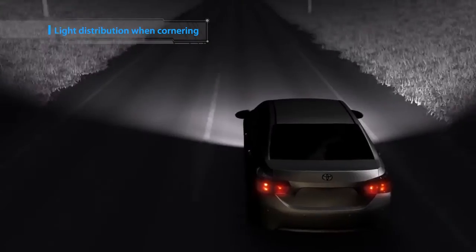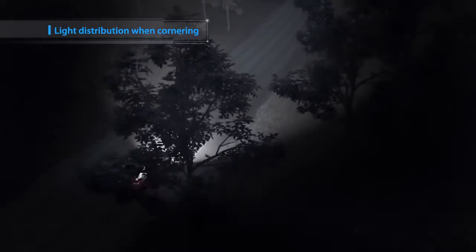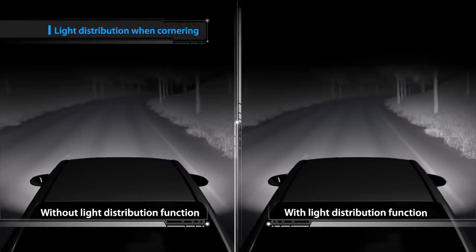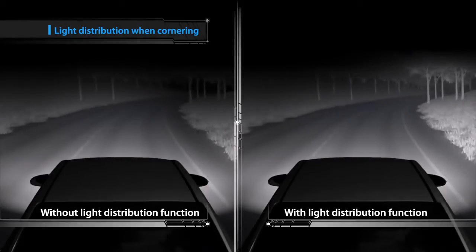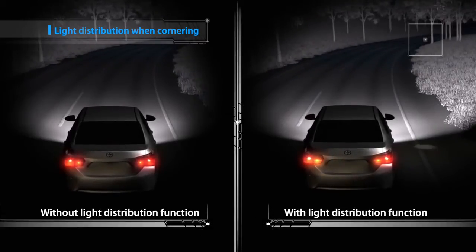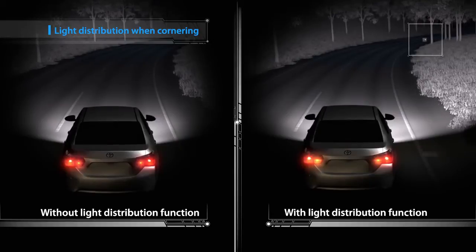The light distribution function of the LED Array AHS is linked with the steering to ensure optimal brightness within the driver's field of view. By enhancing visibility ahead of corners, the system enables earlier detection of hazards at night.